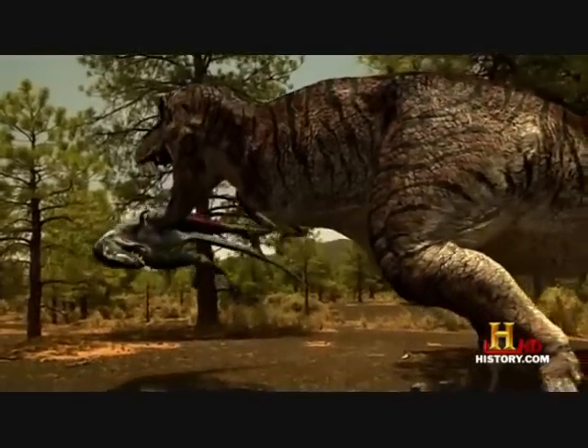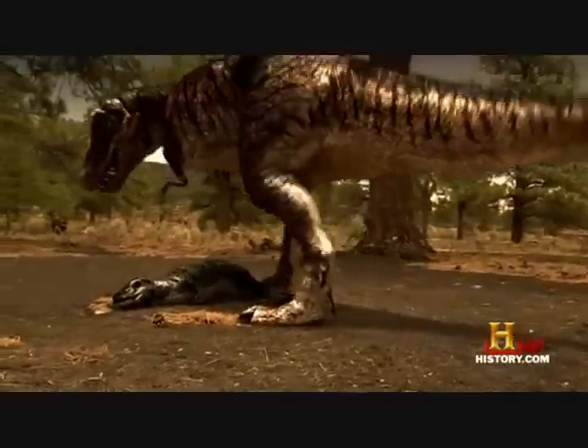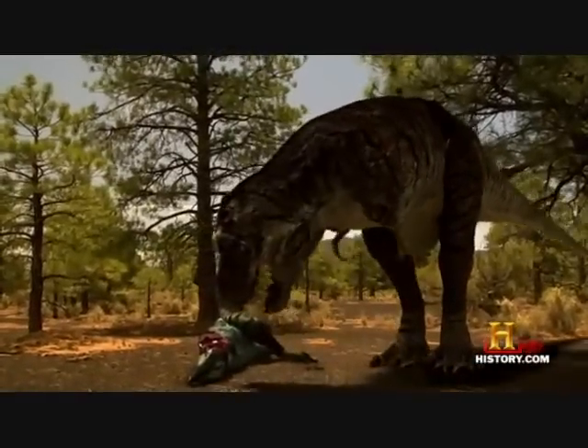But killing the Nanotyrannus isn't enough for the mother T-Rex. She wants to use him as a message to any other Nanotyrannus that comes into this area. Using her massive footclaws, she rips apart the body of the Nanotyrannus. Having killed the attacker, she turns her attention to her lone surviving offspring.